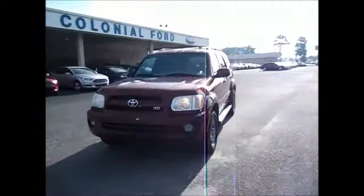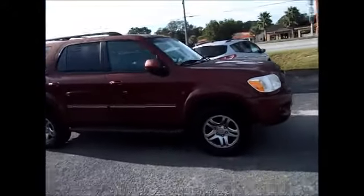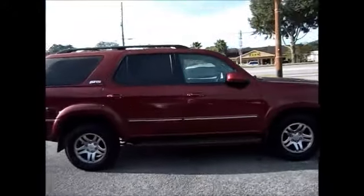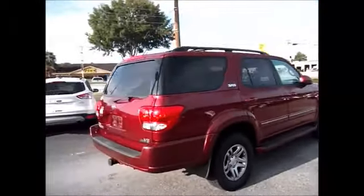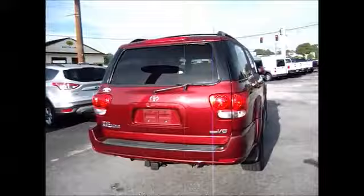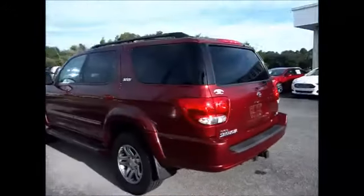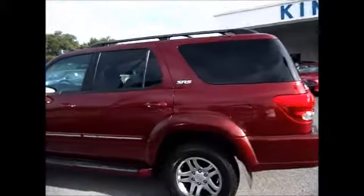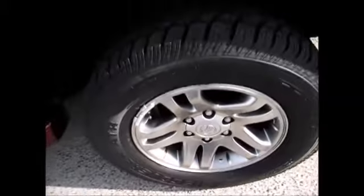Hello and welcome to King's Colonial Ford. Today we're looking at a very nice 2007 Toyota Sequoia SR5. It's very nicely equipped with tan leather interior, running boards, a towing package, three rows of seats, slightly tinted windows, roof rails, and a nice SR5 wheel with brand new tires all the way around.